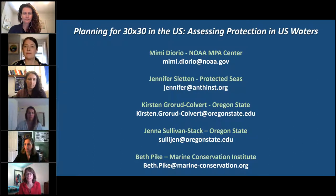In 2010, the Convention on Biological Diversity established Aichi Target 11, which called for 10 percent of the world's ocean to be protected by 2020. The scientific community has since recommended a more ambitious goal to protect our planet's biodiversity and the services it provides.